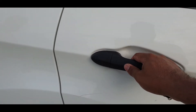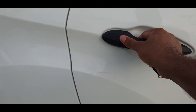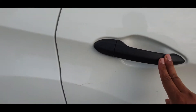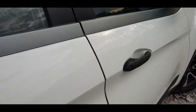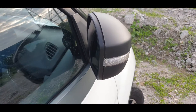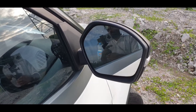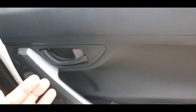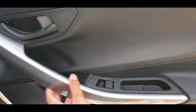The door handles have cheap plastic with a dull black finish, which is a slight concern. Both the front doors are like this. The ORVMs are electrically adjustable — they will automatically fold and unfold when you lock or unlock the car. The rear doors have plastic levers and cladding.